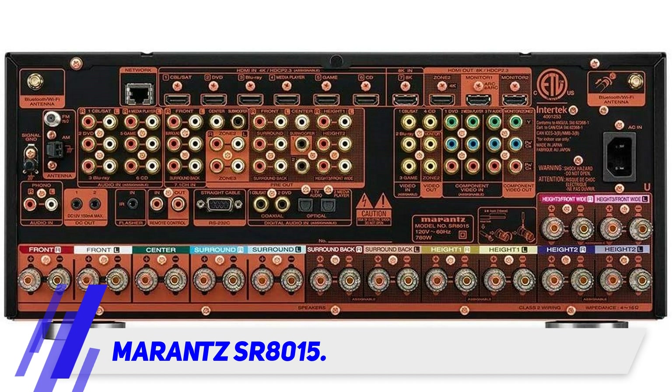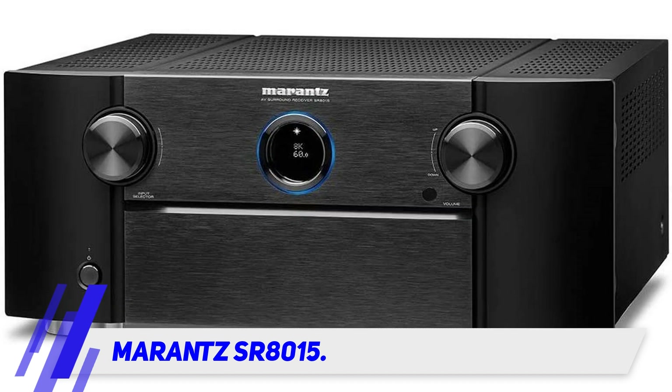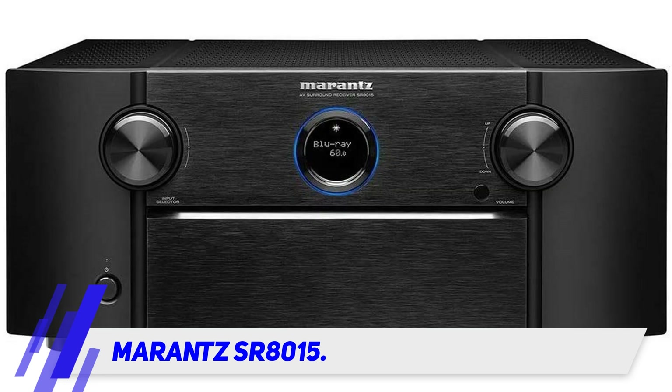Needless to say, this AV receiver supports all of the necessary audio technologies. This includes Dolby Atmos and DTS:X. In addition, the SR8015 is equipped with Dolby Atmos height virtualization and the Virtual X edition of DTS. So no worries if you're lacking tall or overhead speakers — the SR8015 is enough to cover them all.